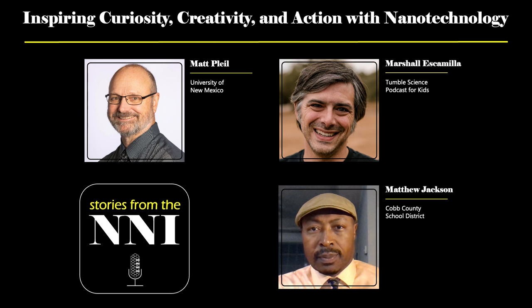First, I'm going to let my guests briefly introduce themselves. Marshall, why don't you go first? My name is Marshall Escamilla, and I'm one of the co-hosts of the Tumble Science Podcast for Kids. I also do all of our sound design and scoring, and all of our education stuff, because prior to being part of the podcast, I was a classroom teacher for 17 years total.